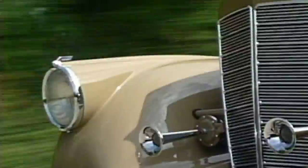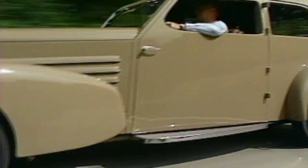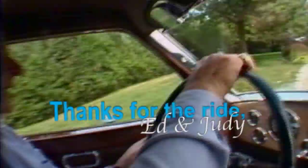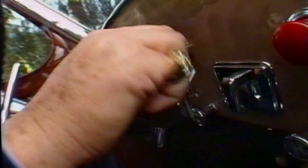Marmon was building eights and V-16s. This is a V-12 engine — the only V-12 engine that Marmon ever built. Let's take a look at the only Marmon V-12 engine in existence.